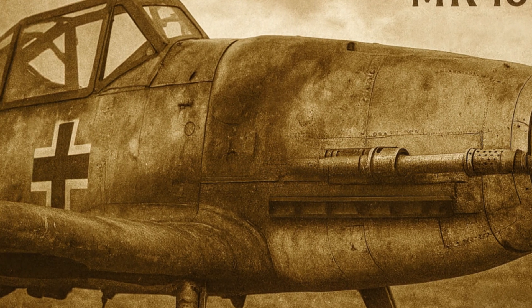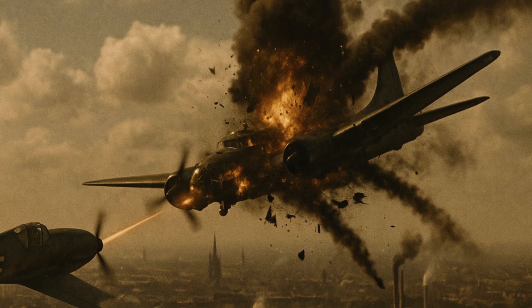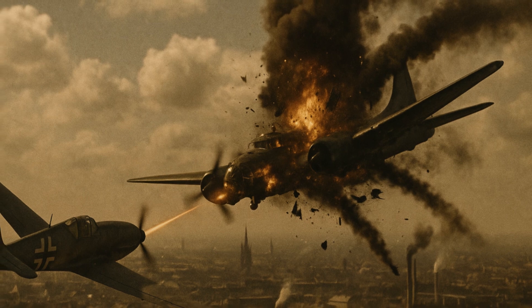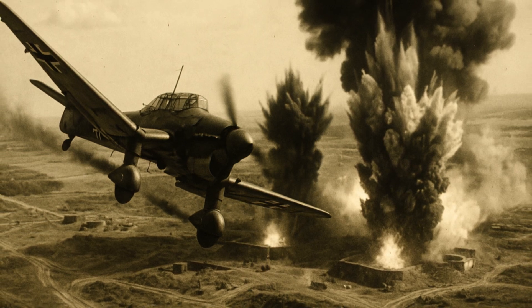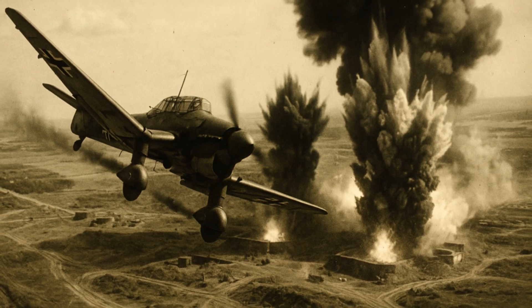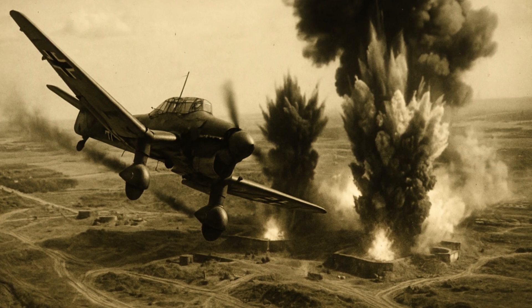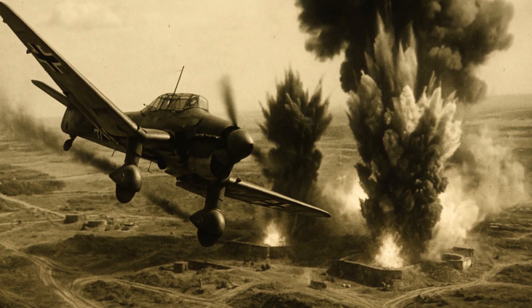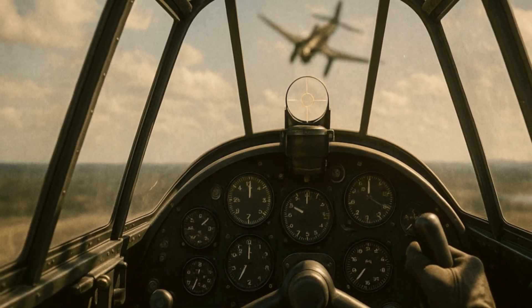A real drama unfolded in the skies over Europe, for both the pilots and those they were targeting. German pilots had different opinions. Young aces who used the MK-108 for the first time in battle remembered how a single shot could tear an enemy bomber apart. One of them said: 'It was like a lightning strike — a short burst, and the huge machine turned into a fireball.' Veterans who used to spend almost all their 20mm ammo on one bomber could now shoot it down with just a few accurate hits. One pilot recalled: 'Before, we shot until we were exhausted. Now — three shots and the target falls.'